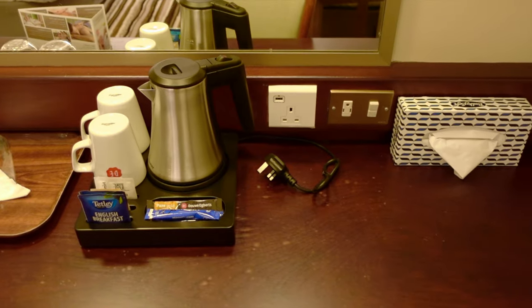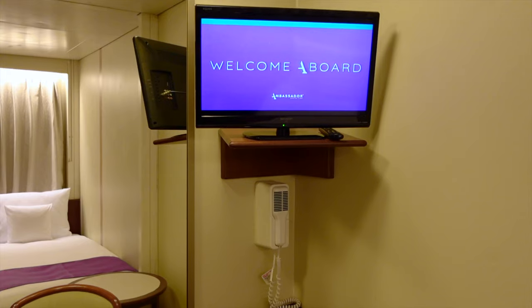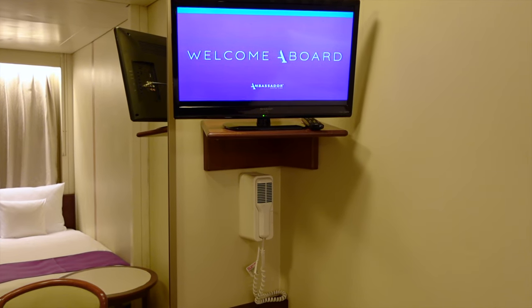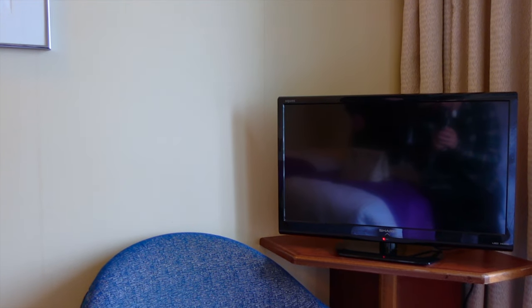Adjacent to the desk you have a hairdryer on the bulkhead and a full size vanity mirror. All cabins come with a pretty dated and small LCD TV. Ambassador's website says you get a flat screen TV for all your entertainment needs, but that is some exaggeration — the TVs are the most basic in the industry.